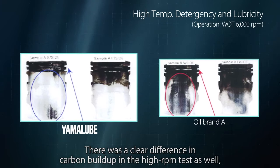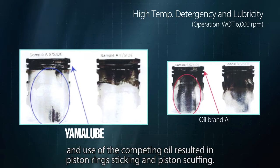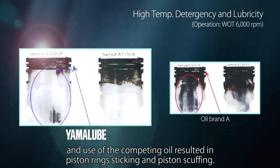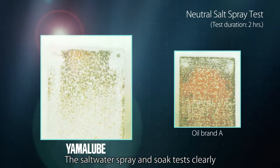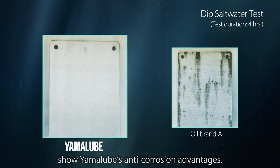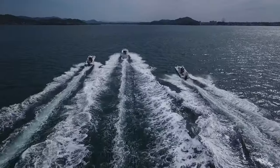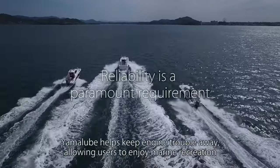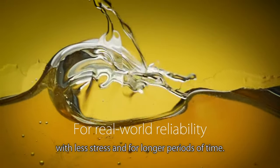There was a clear difference in carbon buildup in the high-RPM test as well, and use of the competing oil resulted in piston rings sticking and piston scuffing. The saltwater spray and soak tests clearly show Yamalube's anti-corrosion advantages. Yamalube helps keep engine trouble away, allowing users to enjoy marine recreation with less stress and for longer periods of time.